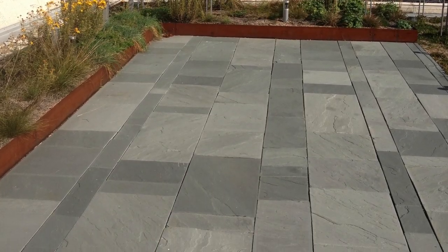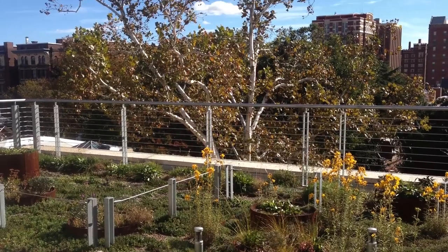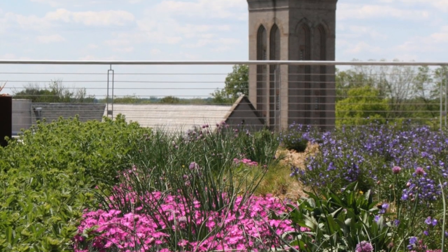VCU installed a 16-foot tall Eddy GT 1-kilowatt vertical axis wind turbine on the top of the southeast stair tower on the Pollock Building in the spring of 2012, which can be seen from the green roof.